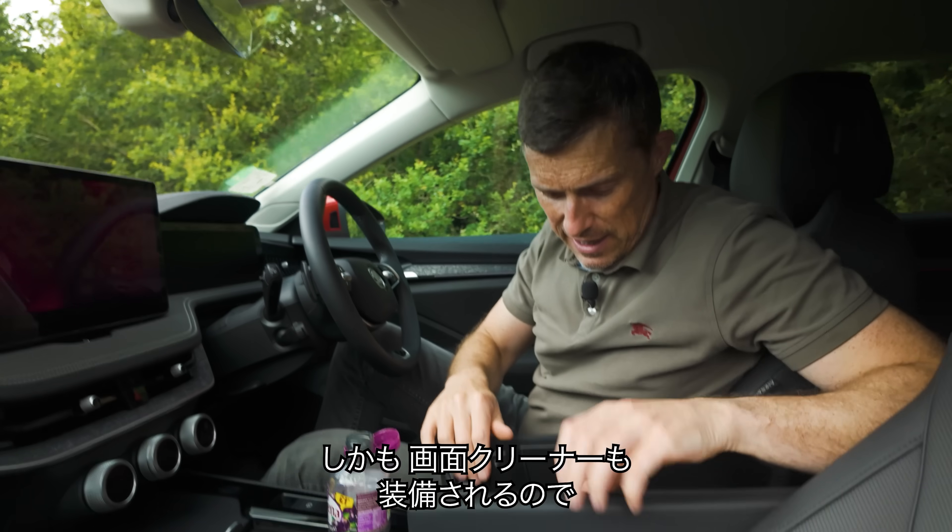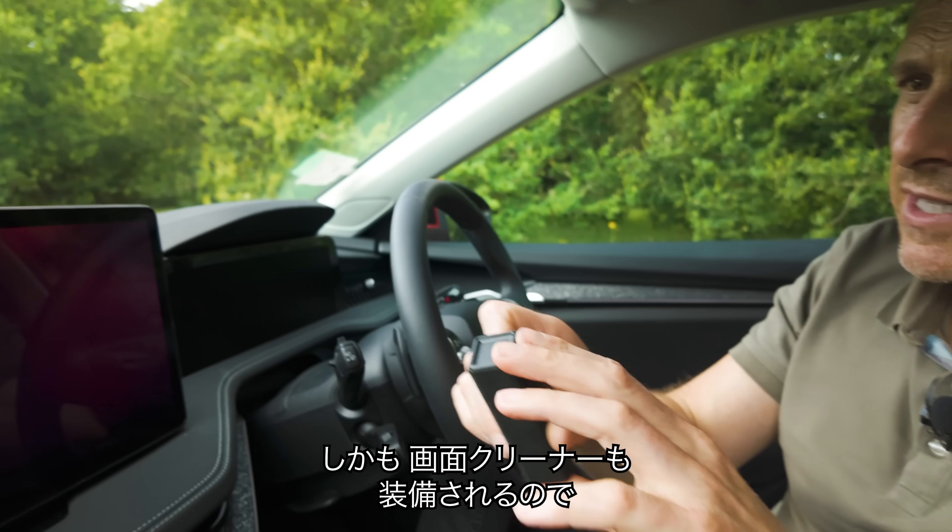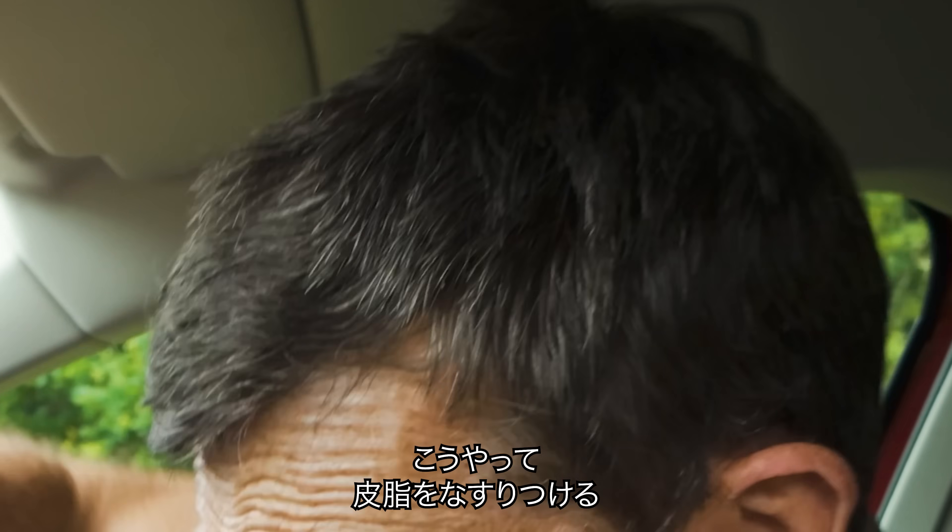There is a clip on the windscreen there which will hold your parking tickets firmly in place. And then in here, we've got a special little wiper for the infotainment system so if you get grubby fingerprints on it like that...